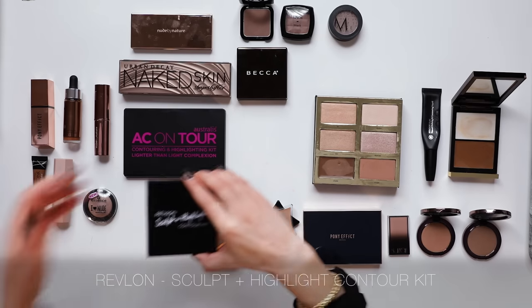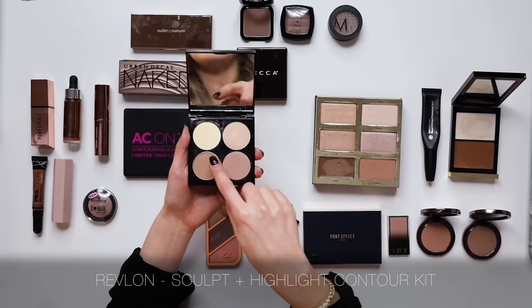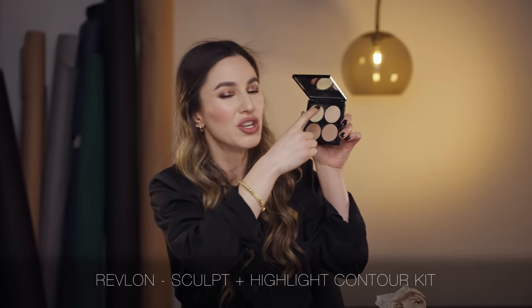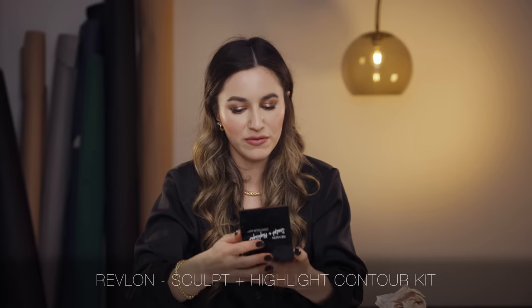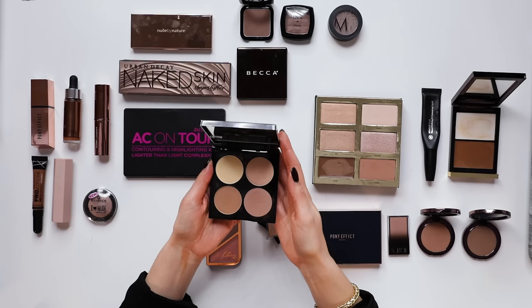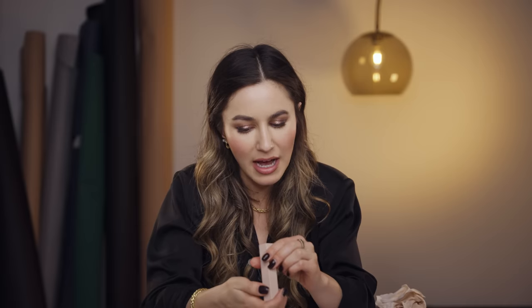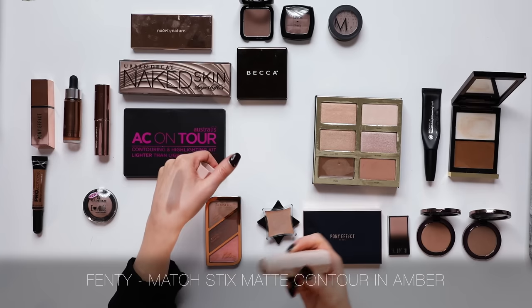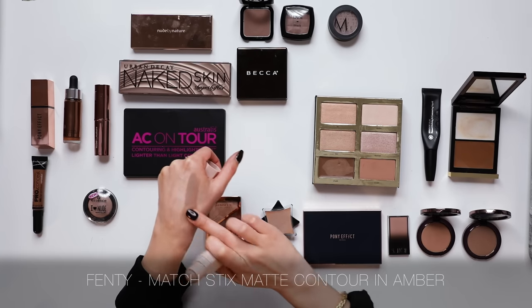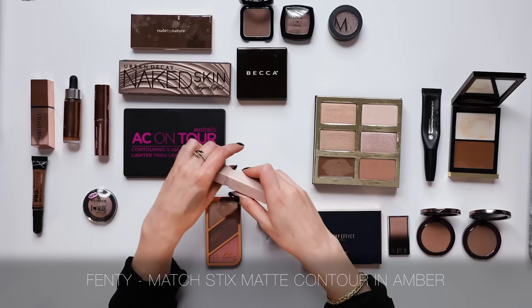I do really love the Revlon Sculpt and Highlight Contour Kit - a wonderful drugstore option. It has your banana powder which is wonderful for illuminating areas of the face, particularly under the eyes, plus a few contours. Really well thought out and a beautiful formula. I'll pop this in the One Last Chance pile. The Fenty Matchstick in Amber is another really great shade with a nice formula - why don't I use this more often? I'm going to put this in the One Last Chance pile too.